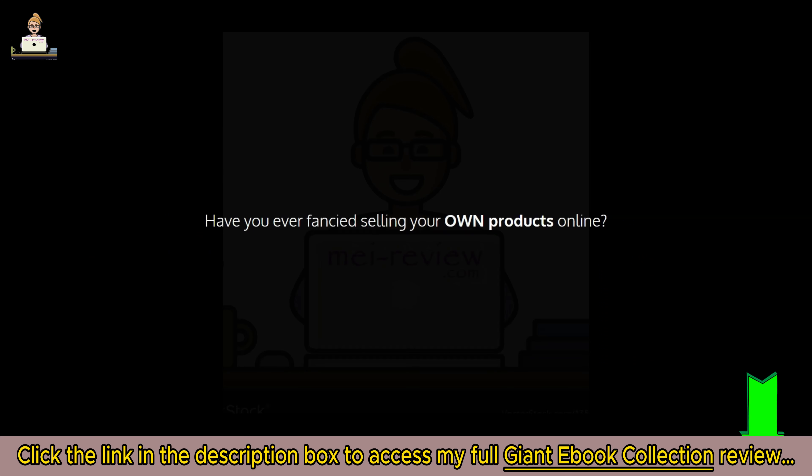Have you ever fancied selling your own products online but thought that sounds like a lot of hard work? You know, it's people like me who make mahoosive money online — just kidding — but we vendors do make decent money, and I always tell my students to become vendors if they really want to finally make money online. But how on earth would you do that if you've never done anything like it before? I get it — been there, got the t-shirt.